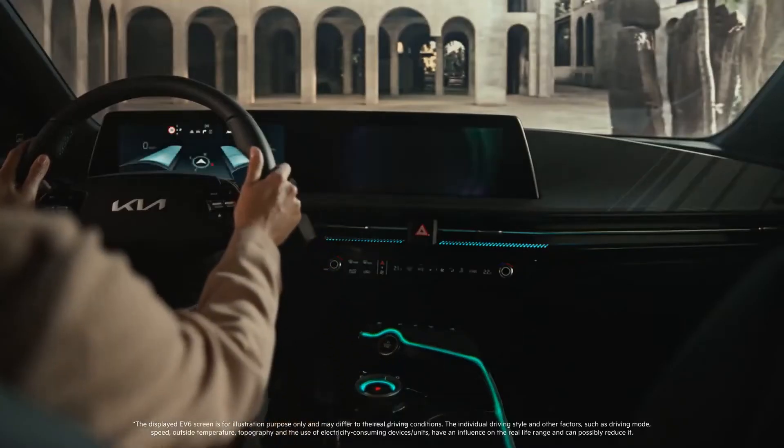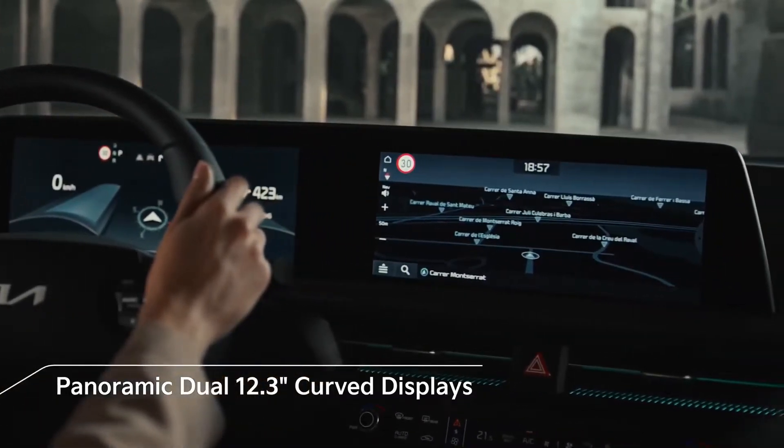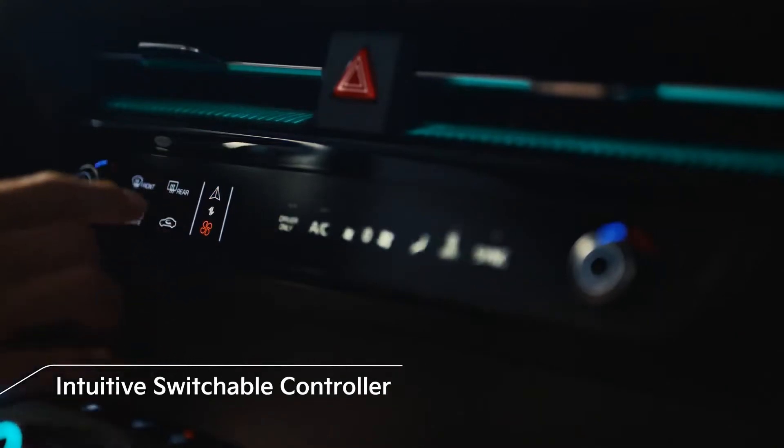The infotainment system runs through a 12.0-inch touchscreen that's an extension of the EV6's 12.3-inch digital gauge cluster.